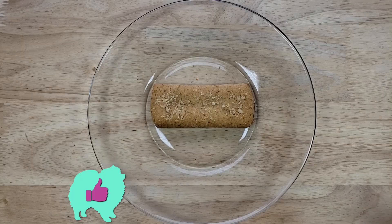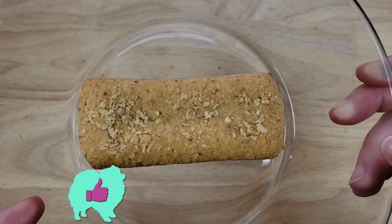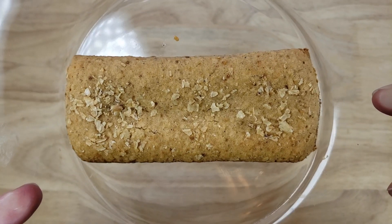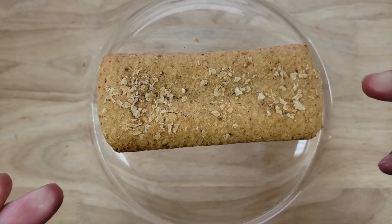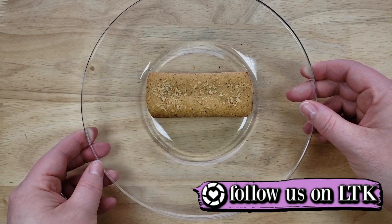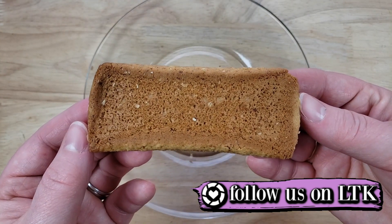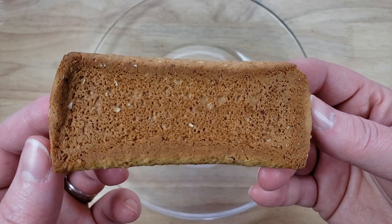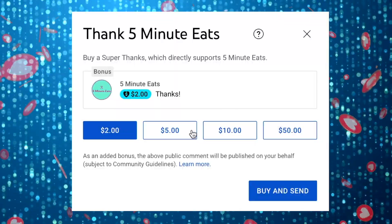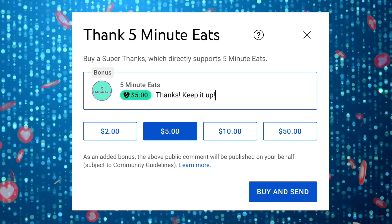All right guys, our rating system: thumbs up means buy it again, thumbs down means we would not. For me this is a thumbs up. This is definitely more cereal than fruit, but the amount of fruit in there is adequate — I can live with it. It's pretty sweet though; I was expecting it to be sweet, but not this sweet. Even then, I don't really mind it because I like the portion size and I could easily have this with my coffee. This is shockingly a pretty good product. Thumbs up.